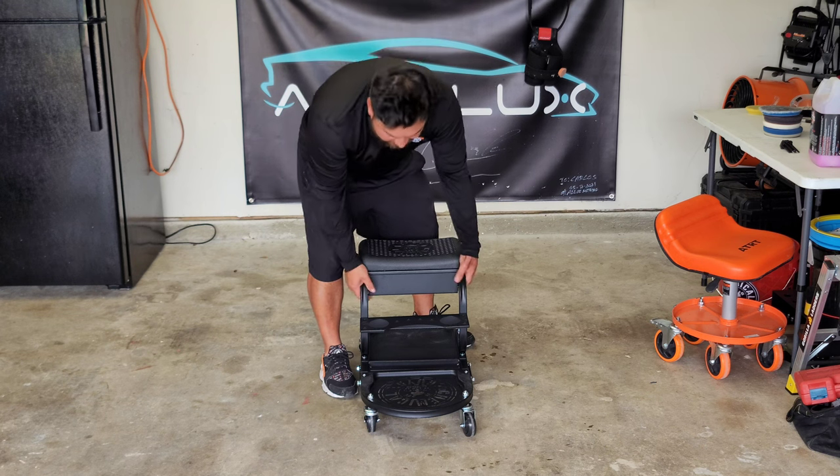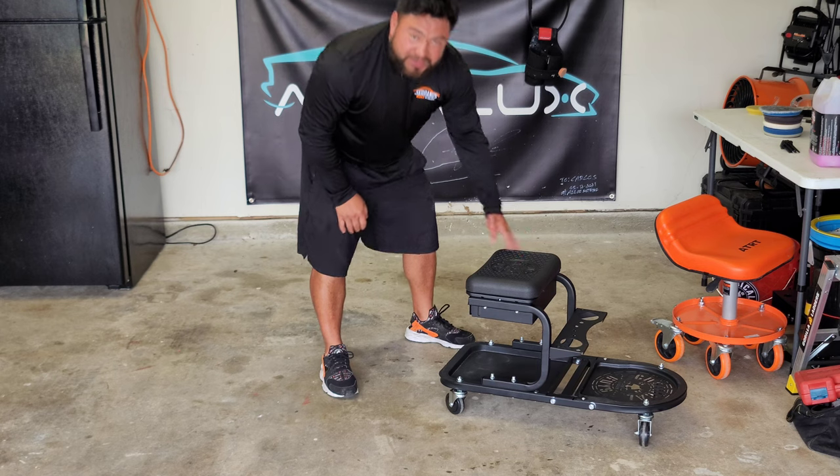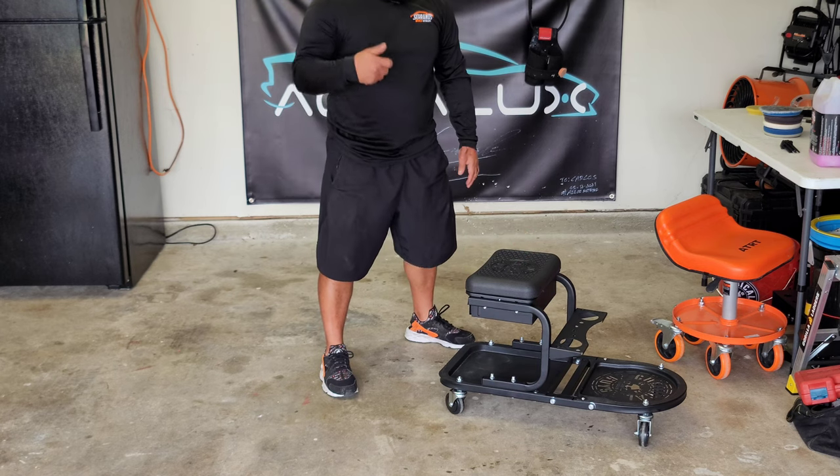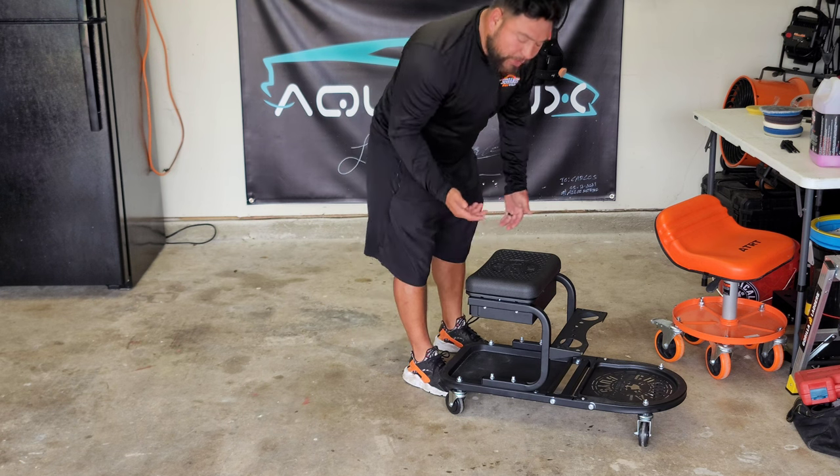Once you get it out of the box, it's not heavy — it's very light. If you hear a squeaking, it's probably because I tightened the bolts too tight, but I've got to fix that.